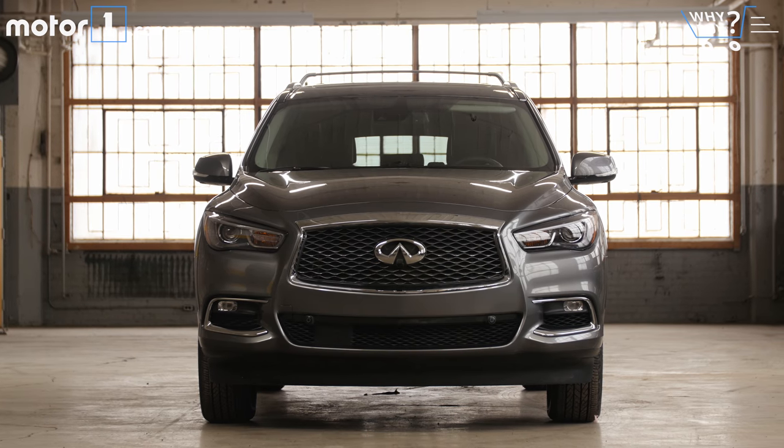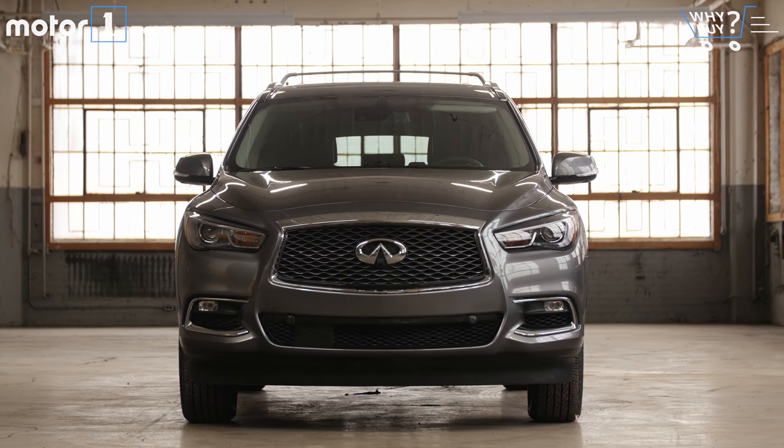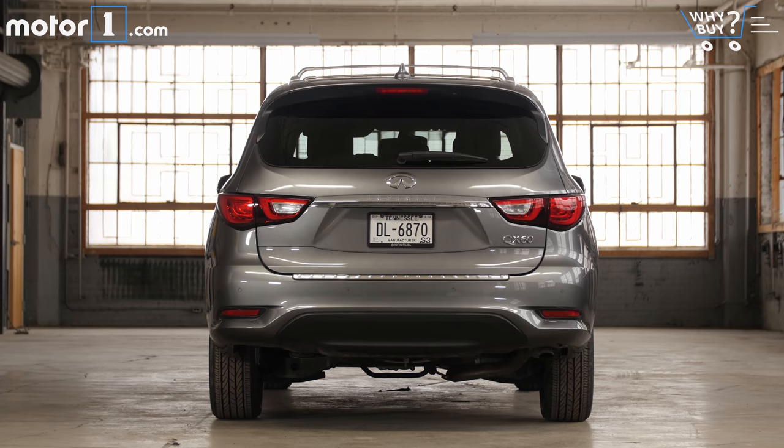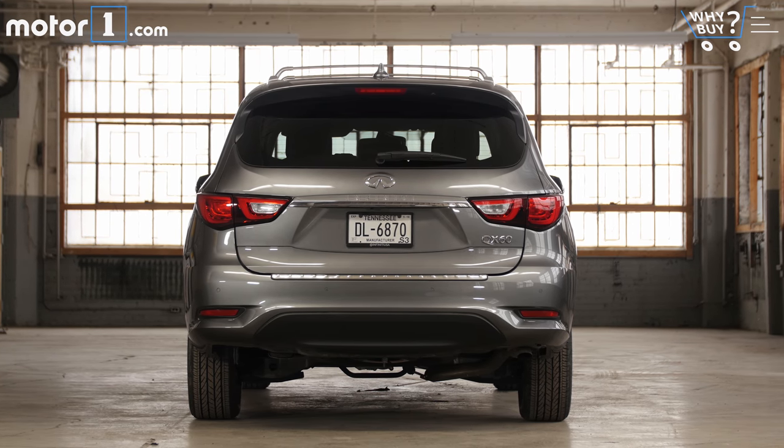Our fully-loaded test car comes in at around $60,000, over a base of $45,100 for the all-wheel drive QX60. The front-drive entry-level version is about $2,000 cheaper.